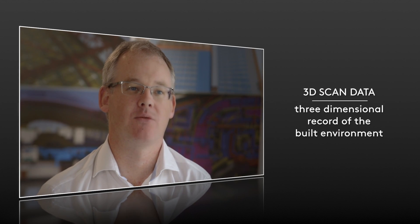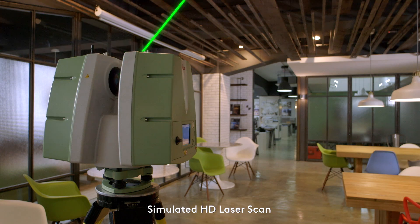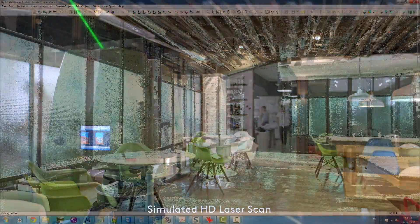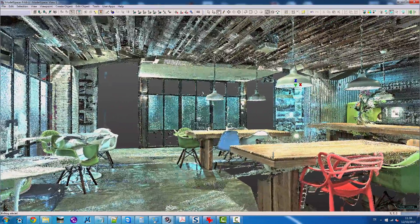The scanner picks up millions and millions of points and the points are registered. We can register the points to a survey grid. We can use the raw data — the X, Y and Z coordinates — to build 3D geometric models. Or we can use the image-captured model to do visualizations and walkthroughs and understand the actual overall picture of the site.